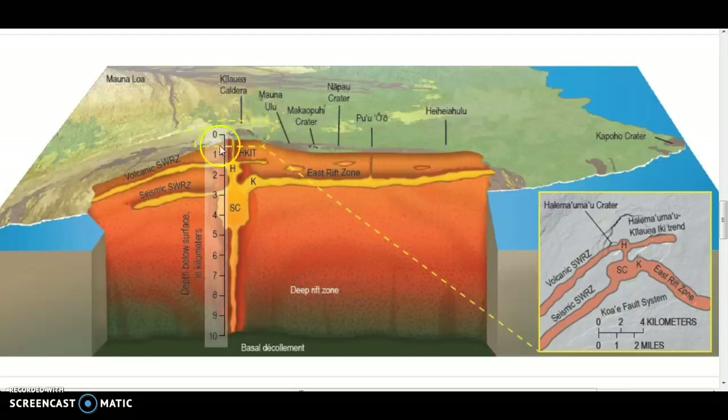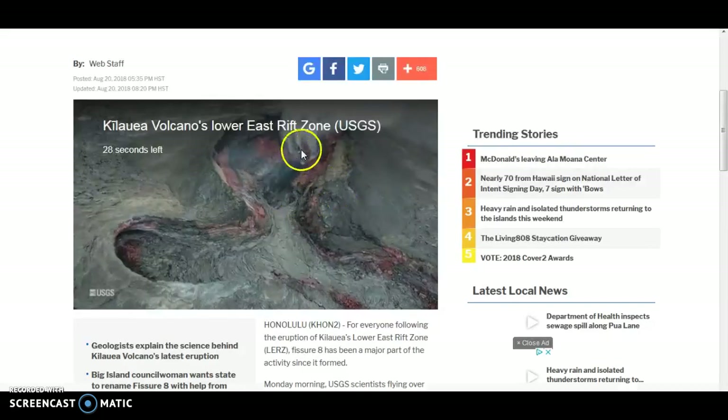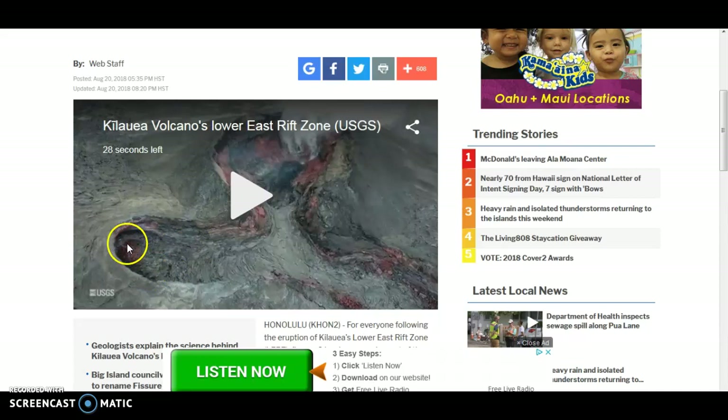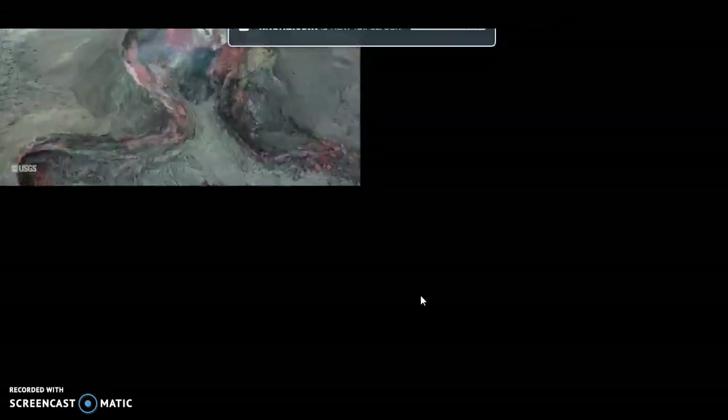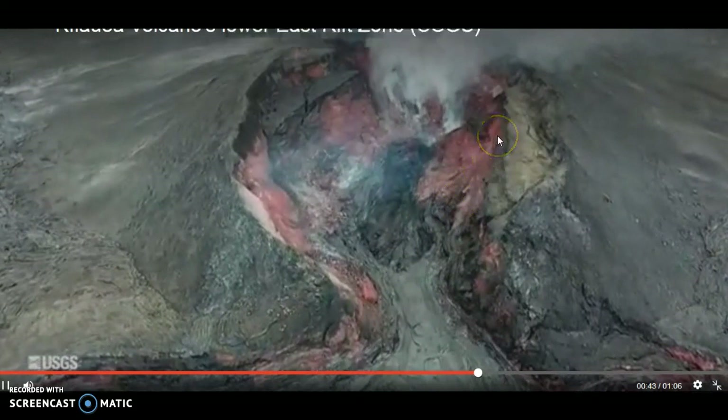The seismicity around the summit has been pretty low for a few months. Let's take a look over here — there's a little bit of a look at fissure 8 and the big dugout where lava was coming down so fast and furious that it dug into the dried lava and made like a little pool. This video is courtesy of the USGS.